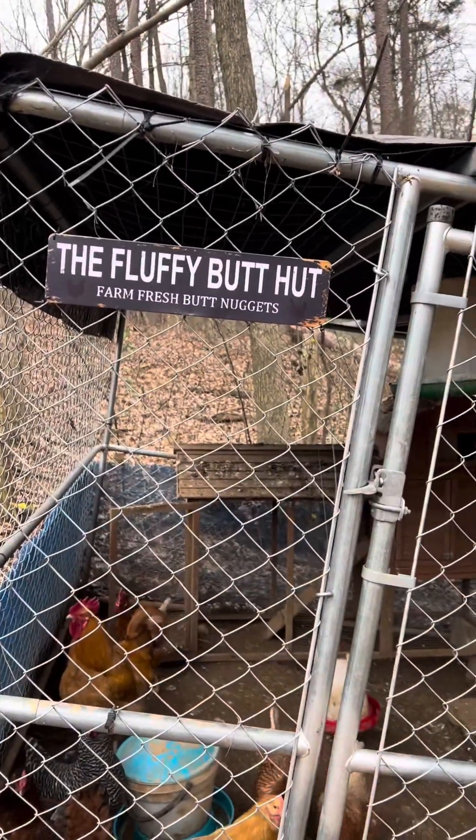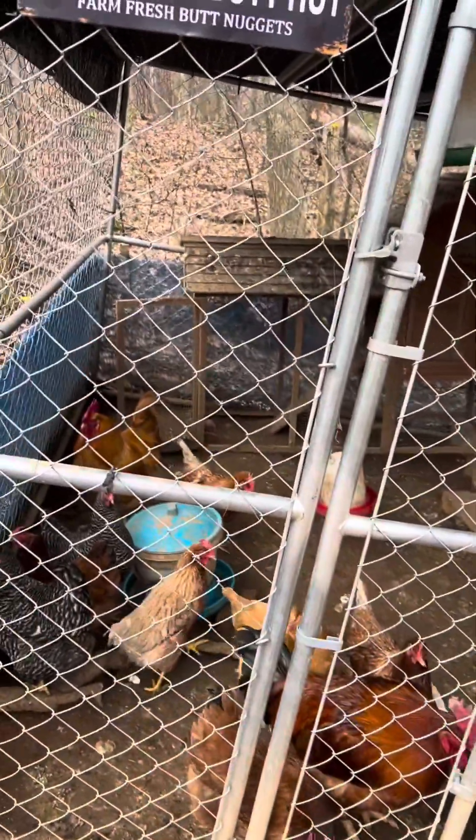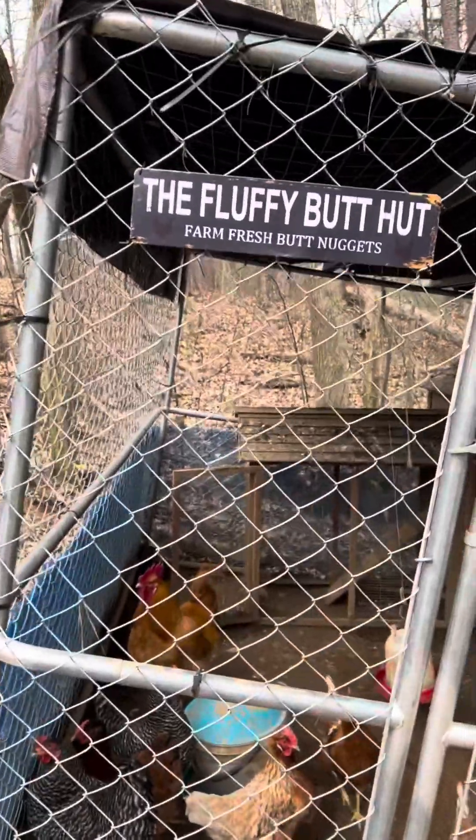I gave away my first dozen eggs to a non-family member today. One of the ladies at my husband's work found out we had chickens and she said, 'Where are my eggs?' So yeah, she got some eggs.